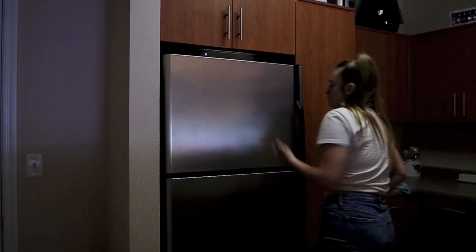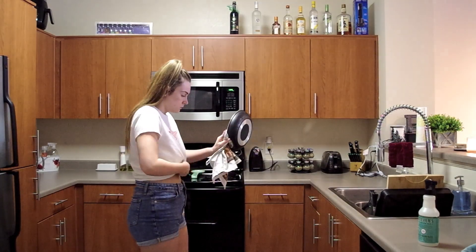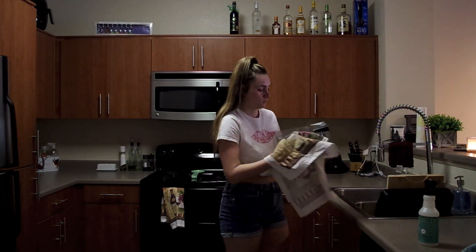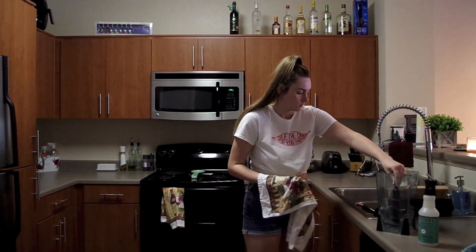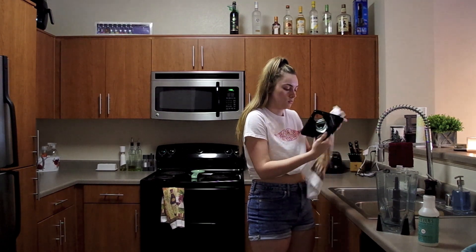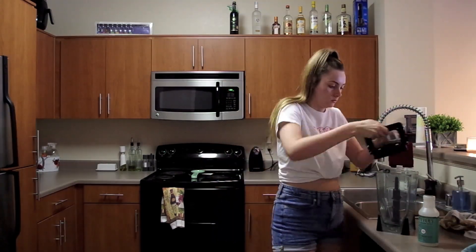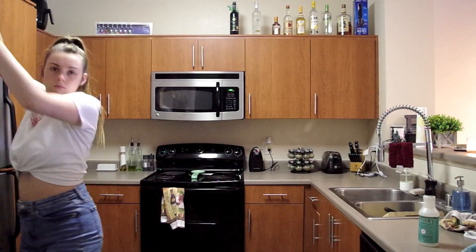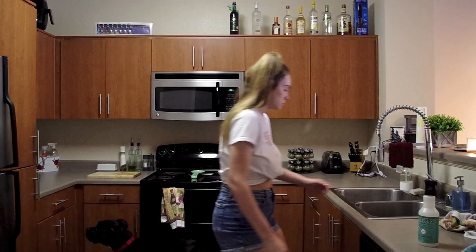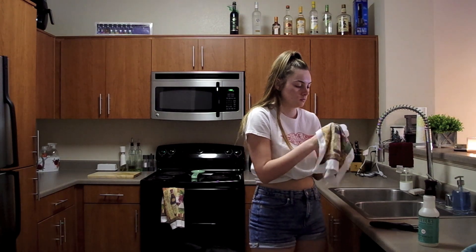I went through the couple of coupons that we had on the fridge, threw away the expired ones, and then wiped down the fridge. Then I went back over to the dishes to dry off the dishes I had just cleaned and put them away, so that I would have an empty sink to work with so that I could clean it out.